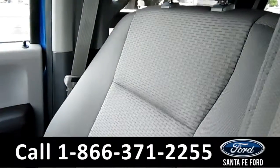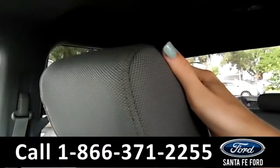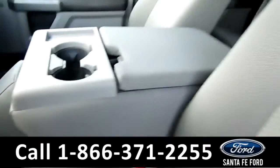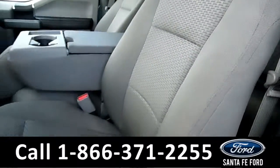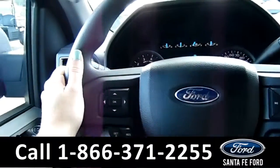Looking at these seats, they seem to be in great condition — I don't see any holes or stains. Same thing with this one. Also, this one pulls down. Got your cup holder and your space there. Let's take a look at the seat I'm on — that one looks great as well, and by the way, these seats are manual.